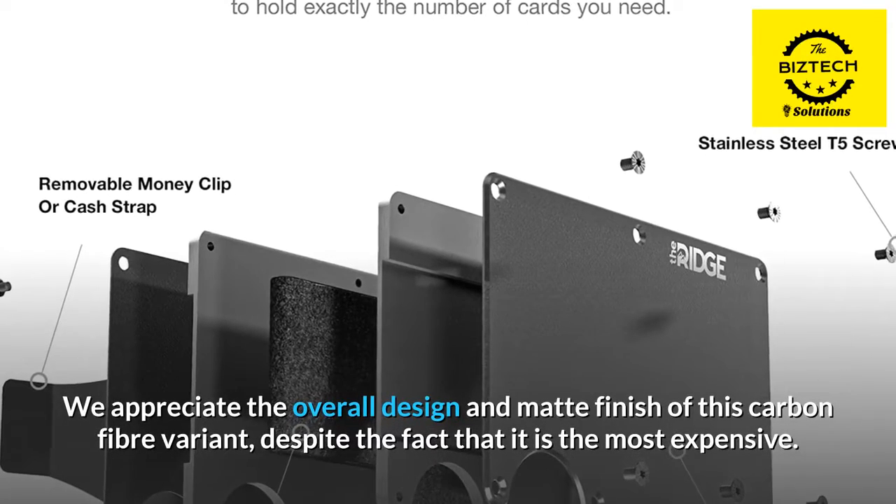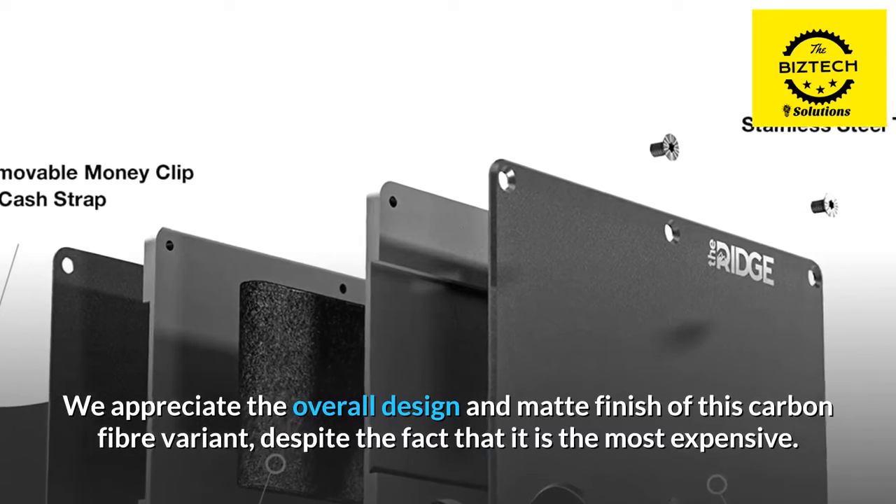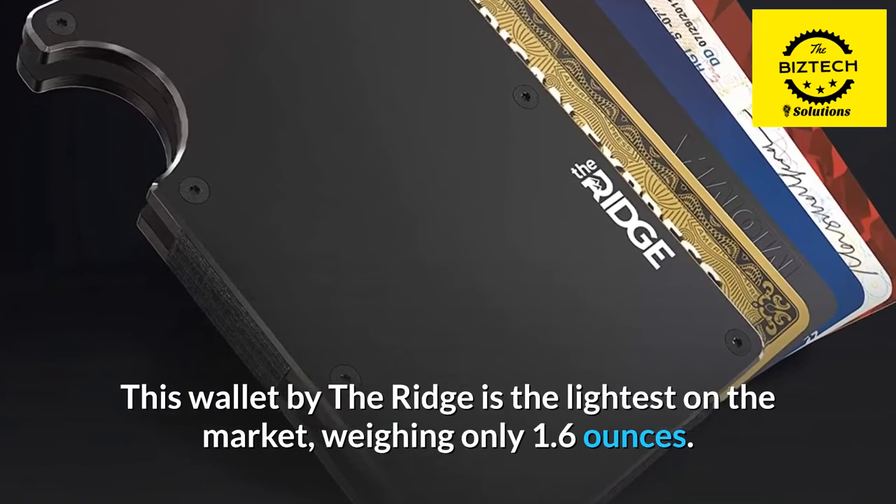We appreciate the overall design and matte finish of this carbon fiber variant, despite the fact that it is the most expensive. This wallet by the Ridge is the lightest on the market, weighing only 1.6 ounces.